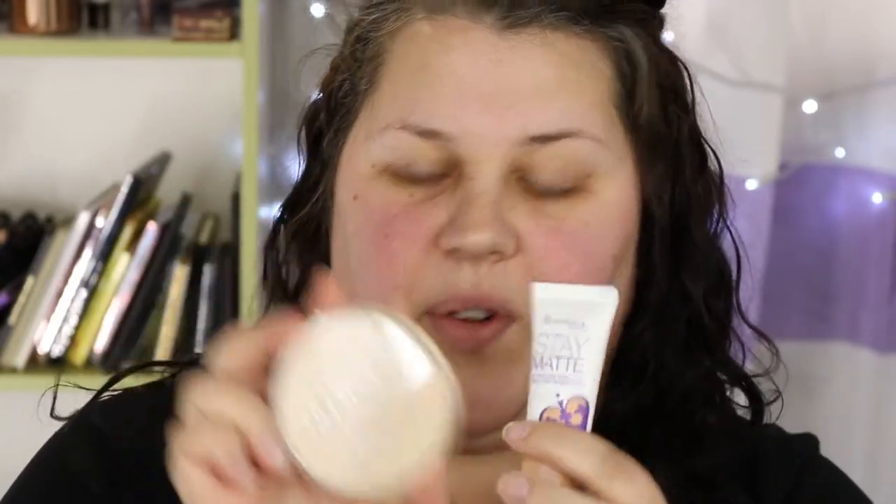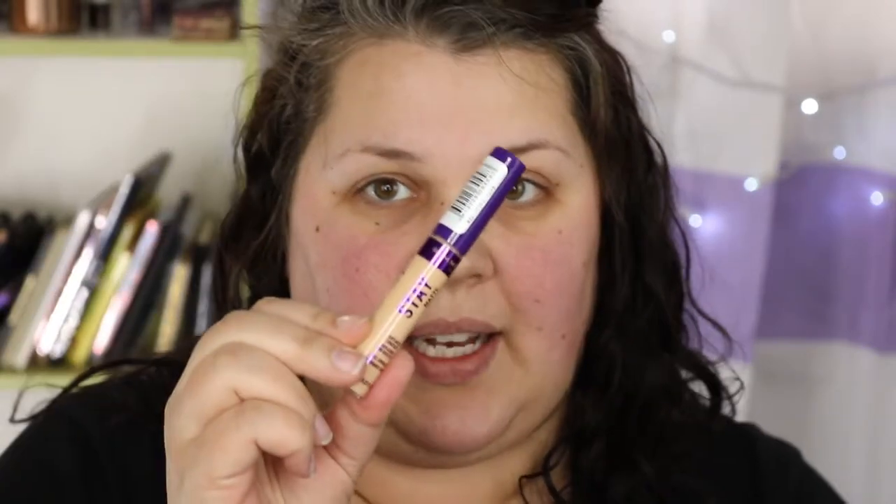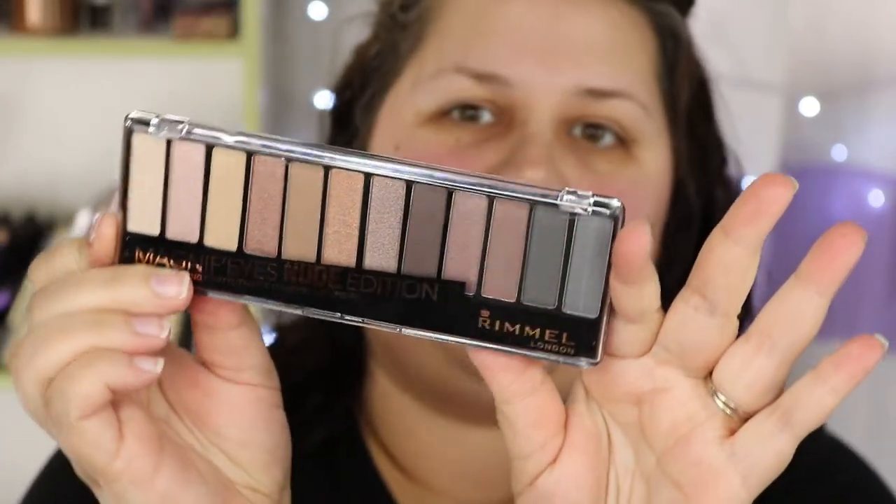I got the Stay Matte Foundation in the shade True Beige. I grabbed the Stay Matte Powder because I wanted to try the full line together, and then the Stay Matte Concealer. I also got the Kate Coral Glow — they're calling it a sculpting palette, but it's a bronzer, a highlight, and a blush, in collaboration with Kate Moss. I got the Magnifies Nude Edition palette, which I've been looking for — just a nice nude palette. I grabbed a brow gel and a mascara and liner combo.